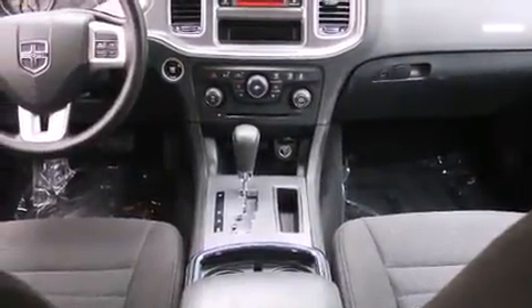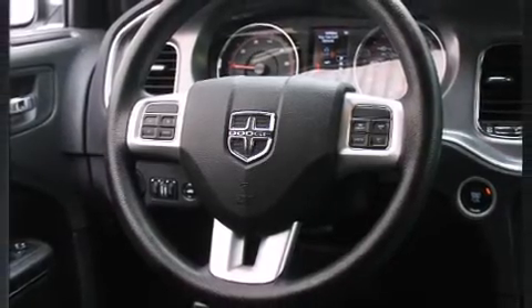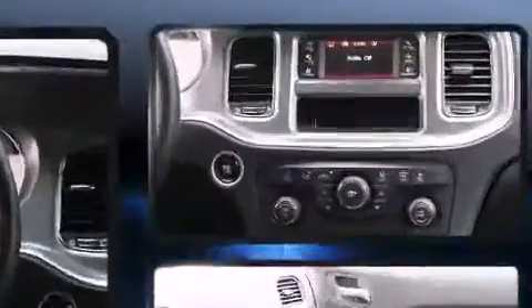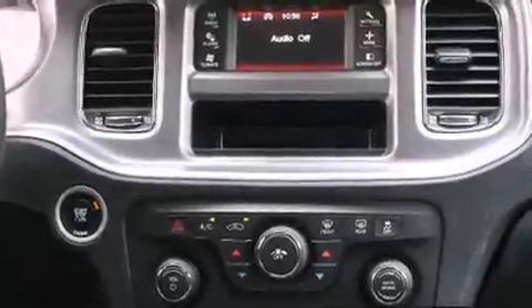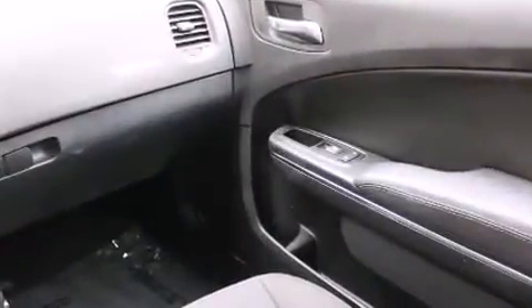Top features include front bucket seats, an outside temperature display, fully automatic headlights, remote keyless entry, and one-touch window functionality. Premium sound drives six speakers, providing you and your passengers a sensational audio experience.